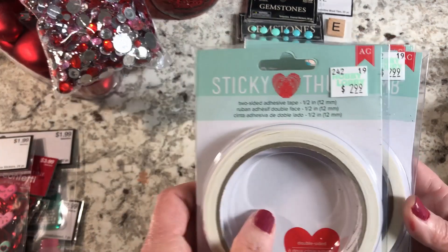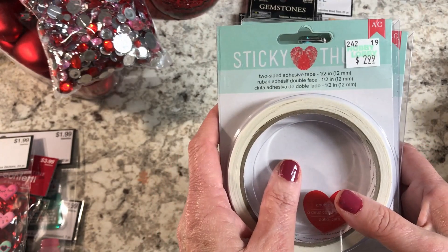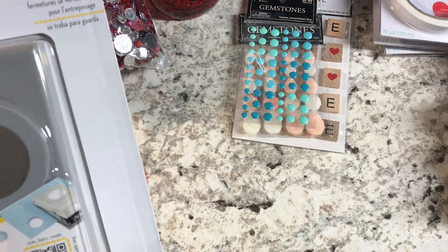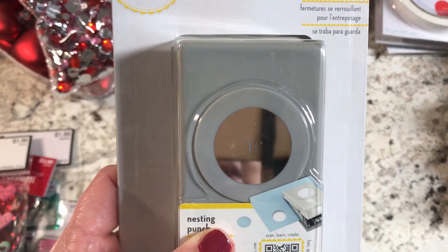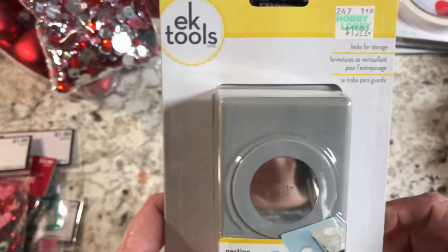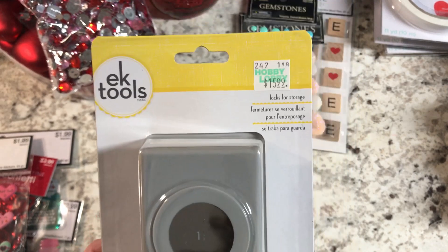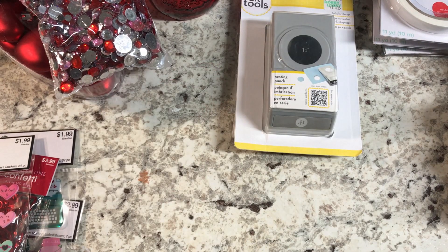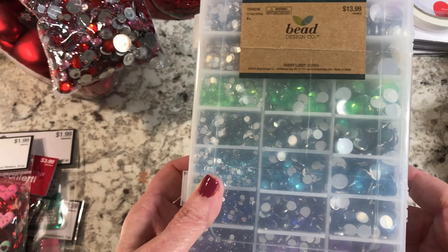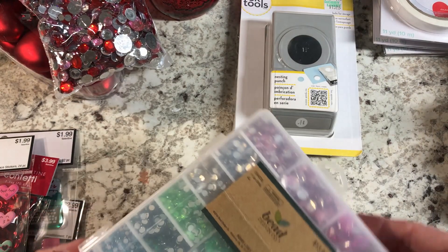Of course I got my favorite double-sided tape — half inch and quarter inch, two of each. I also found a circle punch in the one-and-a-quarter inch size I needed, since I already had one inch and one-and-a-half inch, and used my 40% off coupon on that. Then I found more flatback jewel pieces since I'm really getting into that beading/embellishment stuff — those were $13.99 and I'll use them in cards.